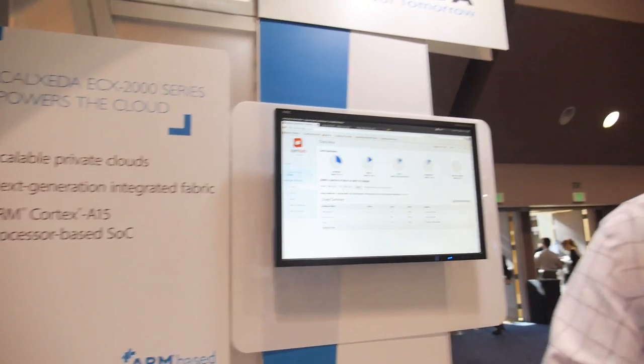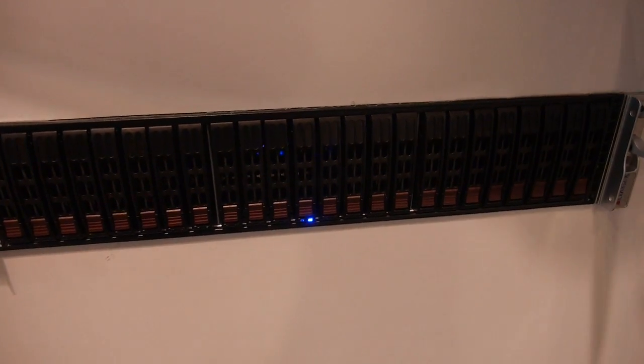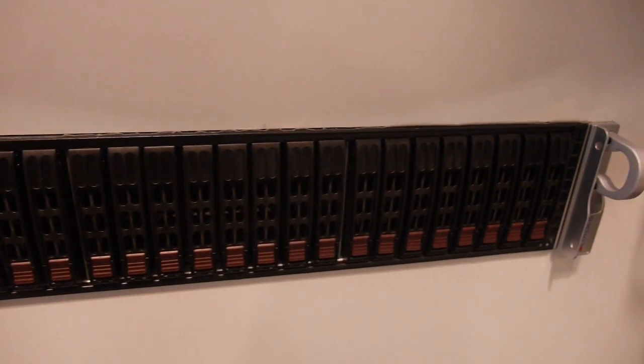You're showing the chip — it's right here. The chip is inside of the server. We have a proof of concept server that we're showing here. It's got 12 SoCs running inside of it, all based off of the Cortex A15 processor.